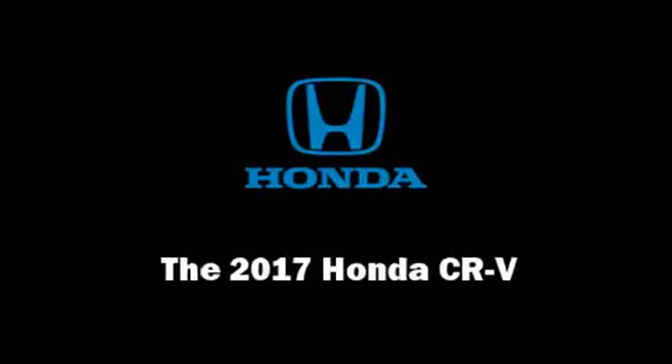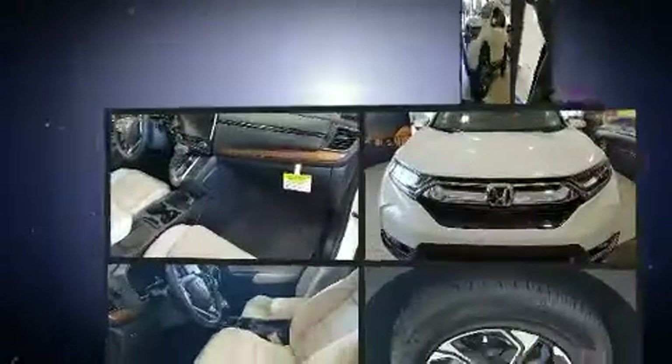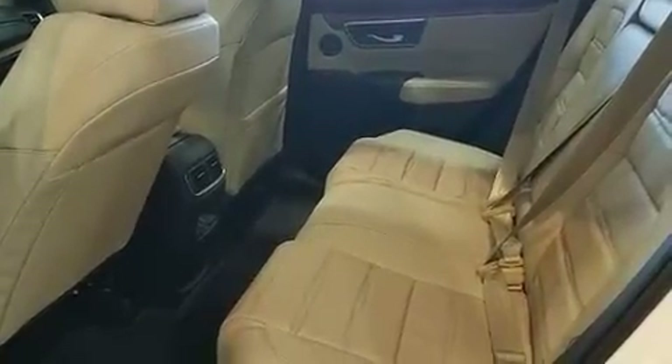Familiarize yourself with the 2017 Honda CR-V. Under the hood you'll find a four-cylinder engine with more than a hundred seventy horsepower, and for added security, dynamic stability control supplements the drivetrain. The engine breathes better thanks to a turbocharger,